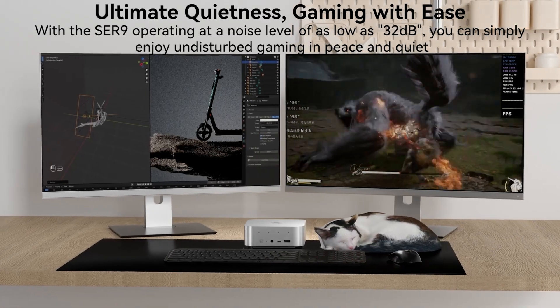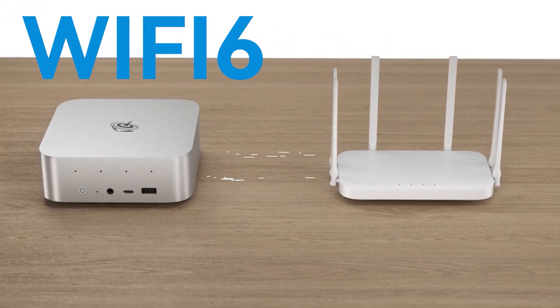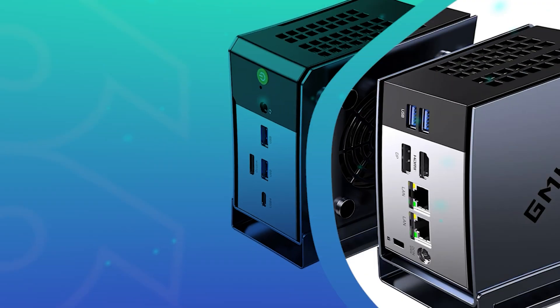With a wide range of connectivity options and built-in dual speakers for immersive sound, the B-Link SER 9 is a versatile, high-performance mini PC suitable for gaming, professional work, and everything in between.